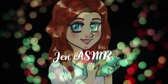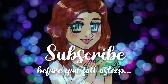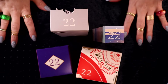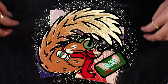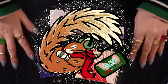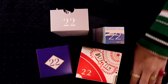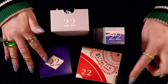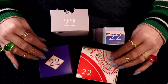This is Jen ASMR — subscribe before you fall asleep! Hi there, my lovely lovely festive sleepy squirrels, I hope that you are all well. In today's video we are looking at number 22 in all of these little boxes. Getting close, guys!